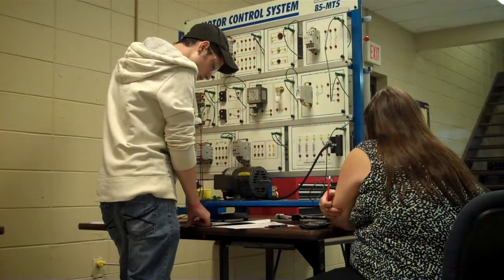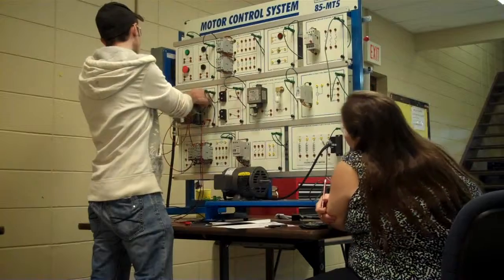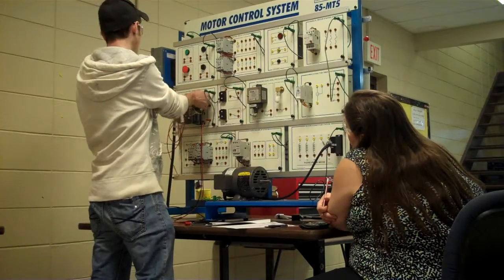He's doing great, and I contribute a lot of that to us using this new equipment — learning how gears are put together and how they operate and how to program. It gets them off the computers, it gets them away from just sitting still, and it gets them moving.